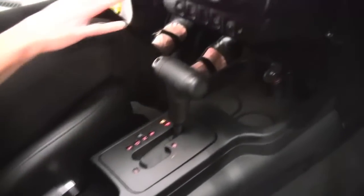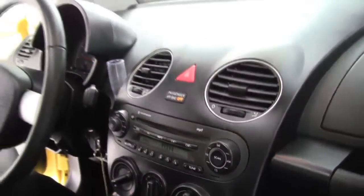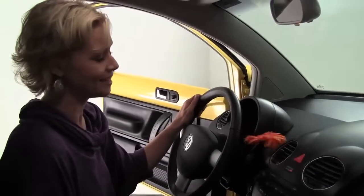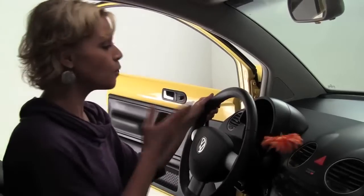We've got automatic transmission, a factory-installed sound system, climate control, and heated seats for both the driver and passenger. And this might be my favorite — we've got our vase in here for a flower. This is just yet another thing about this car that really makes me smile. It's a good day here at Feldman Nissan!